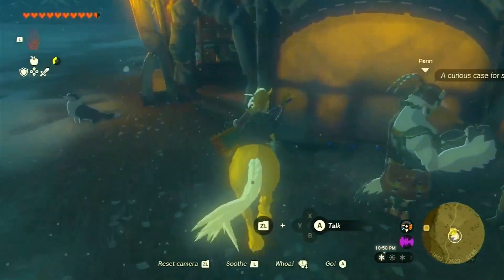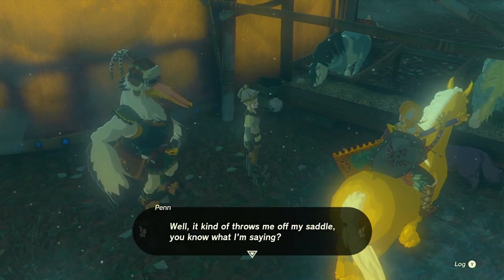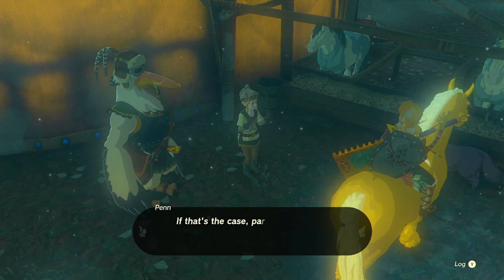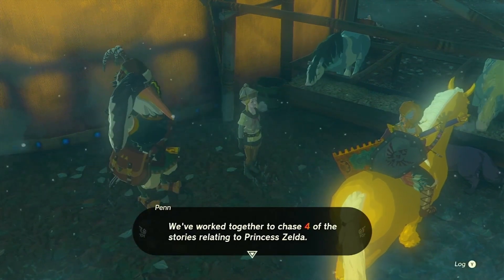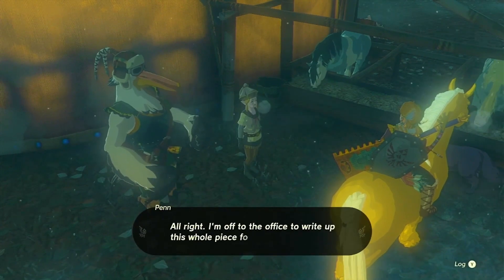Back at Snowfield Stable, let's reunite with Harlow and Penn. Harlow, grateful for the successful retrieval of the golden horse, will reward us with the Royal Bridle, Royal Saddle, and an energizing elixir. Penn, always appreciative of our reporting, will also provide us with some rupees.